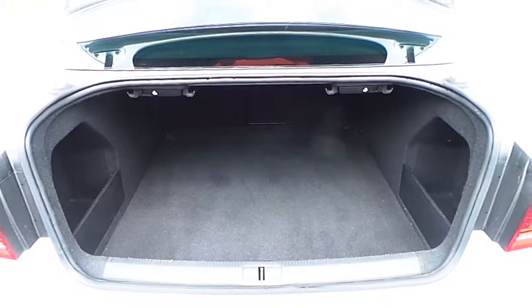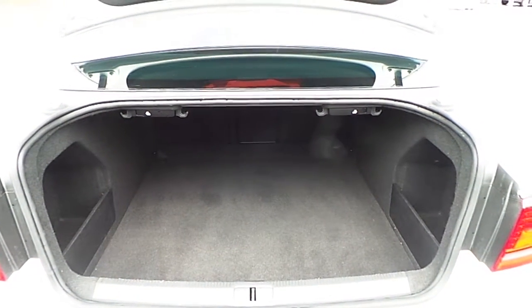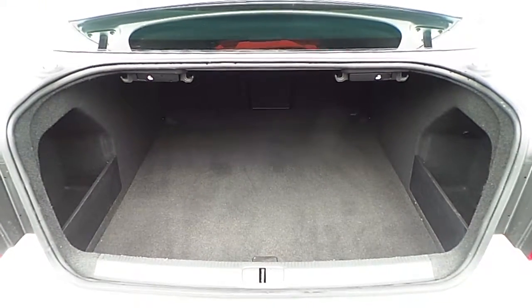The Passat features a very large rear boot with folding rear seats that can be used to create more space. It also comes with a spare wheel and a tool kit.